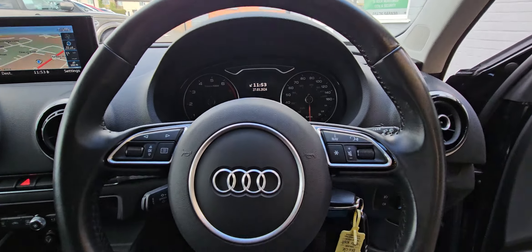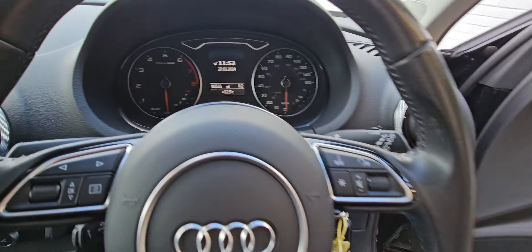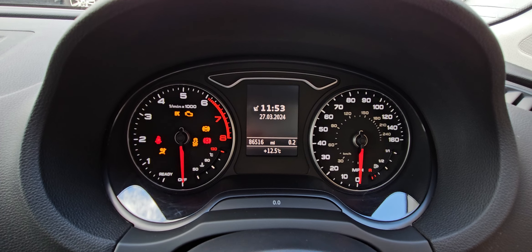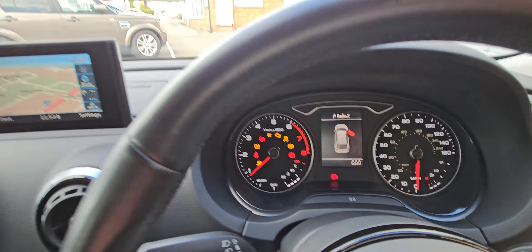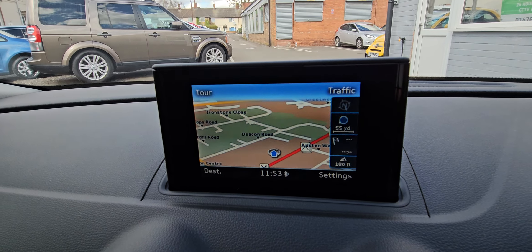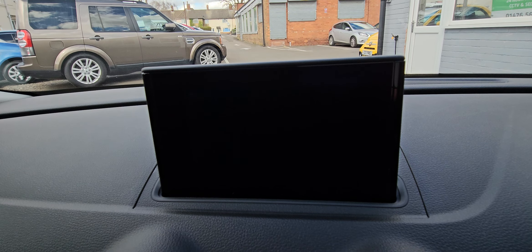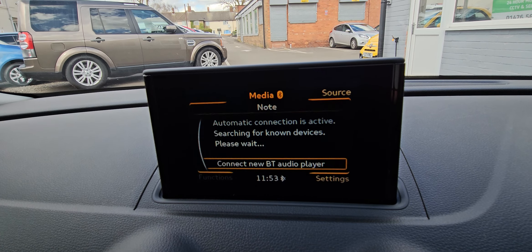Leather steering wheel with your radio controls on. Mileage is 86,516. Let's start it up — you've got sat-nav on there, nice and clear on the screen, your DAB radio, Bluetooth, and media as well.